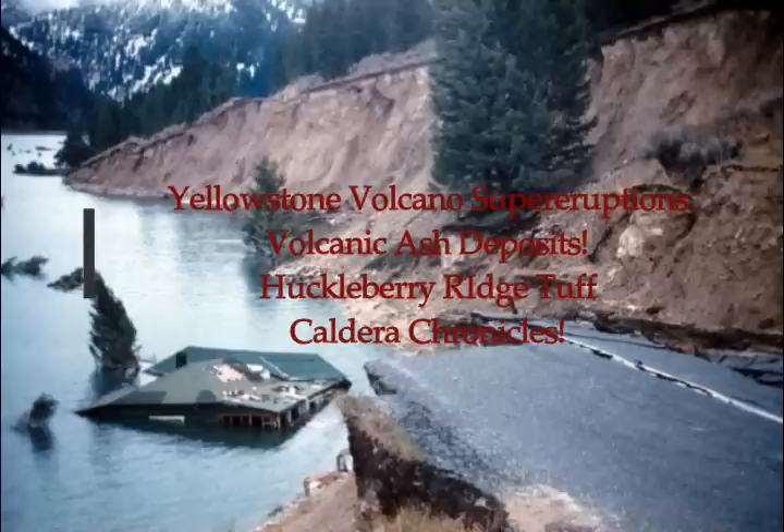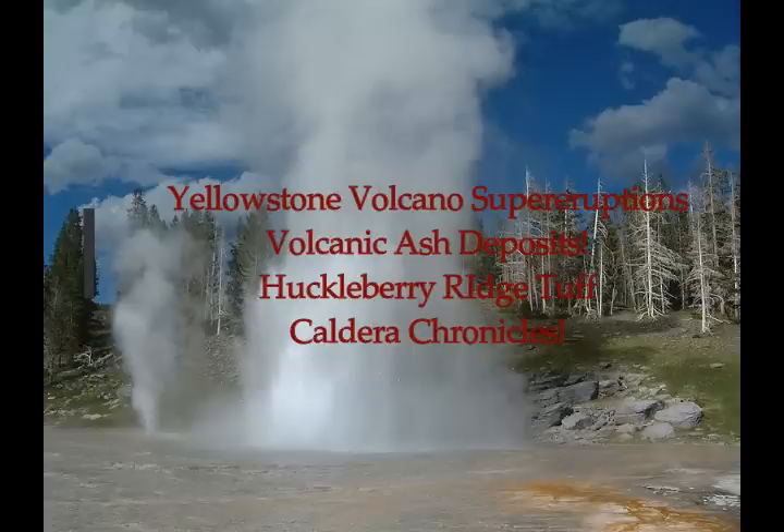Yellowstone Supervolcano — the super eruptions that deposited volcanic ash. One of them is at Huckleberry Ridge.